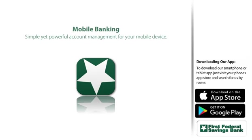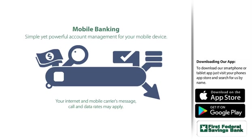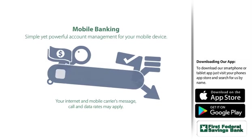Introducing Mobile Banking. Simple yet powerful tools for staying connected to your accounts, wherever you go.